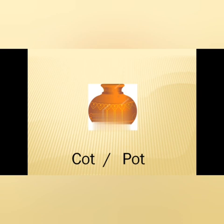Likewise, the second picture is of pot. Now if we see the words: C-O-T, cot; P-O-T, pot. Now the answer is P-O-T, pot.